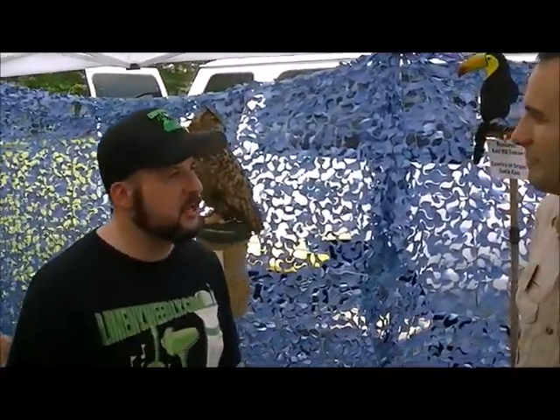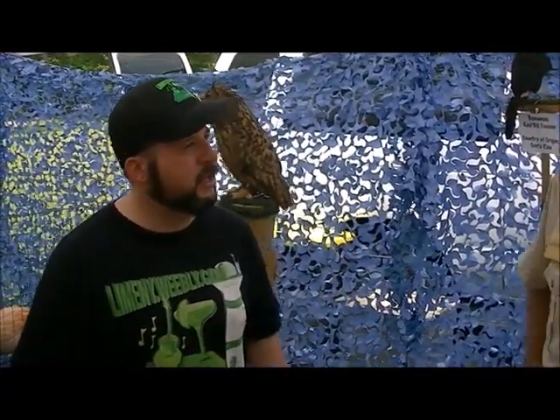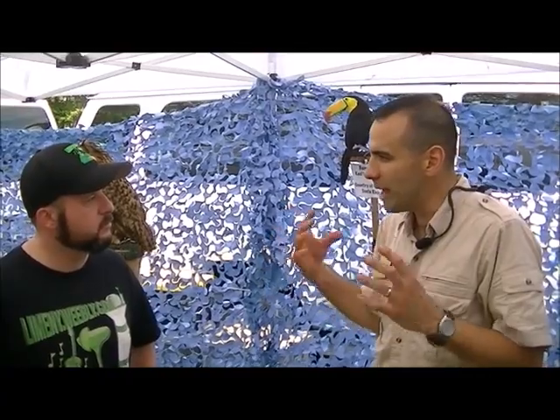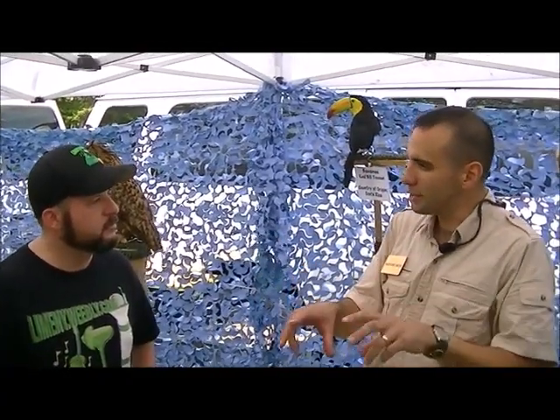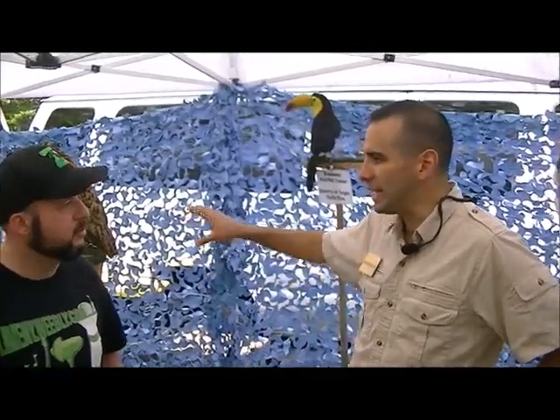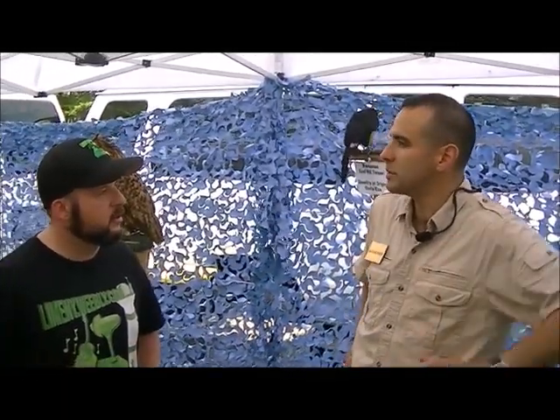Now, you deal with a lot of animals on a daily basis — what's your favorite animal? As I've been doing this, my favorite animals are now a lot of the birds of prey. They're very easy to work with, naturally suited to traveling. They'll sit on a perch or perch on a glove, and they're okay being on a perch for hours during the day because that's what they do in the wild.